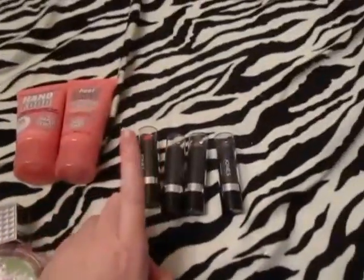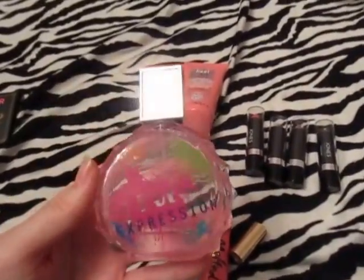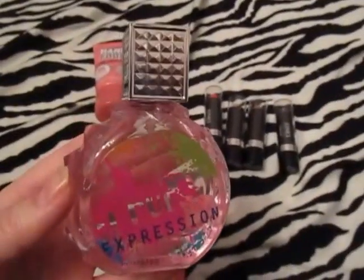From my friend who also got me the lipsticks, I got this Rue 21 Expression perfume — it's very pretty and smells really good as well.